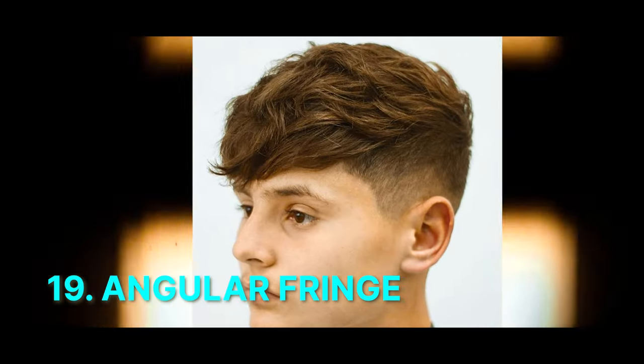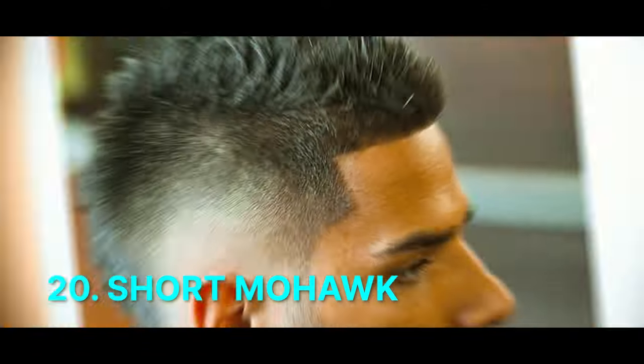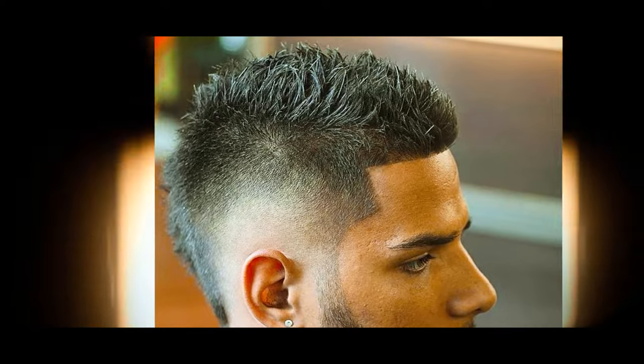Number 19: Angular Fringe. Short sides with an angular, longer fringe styled across the forehead, providing a modern and distinctive look with sharp angles. Number 20: Short Mohawk. Short sides with a strip of longer hair down the middle, creating a daring and eye-catching appearance that can be styled in various ways for a bold statement.